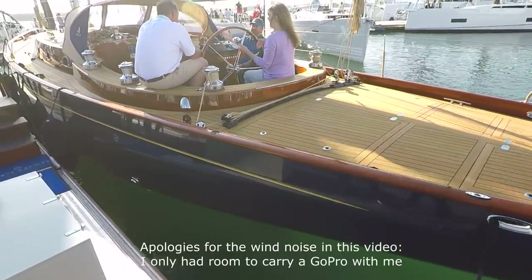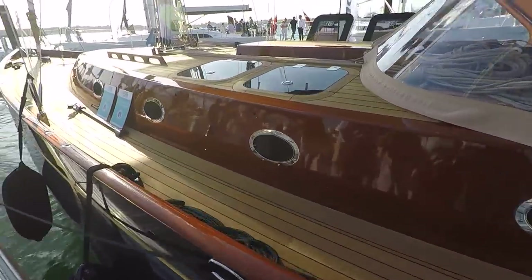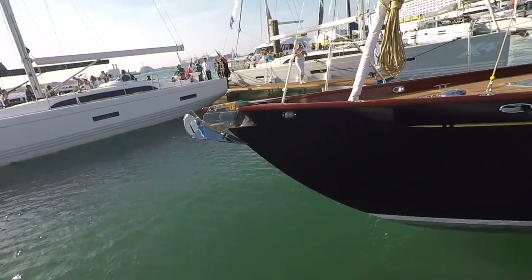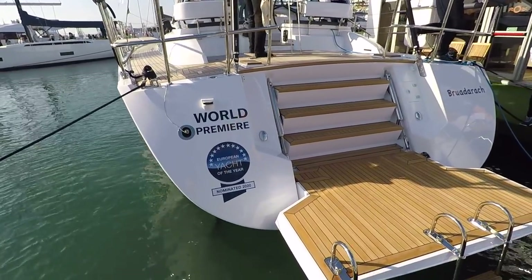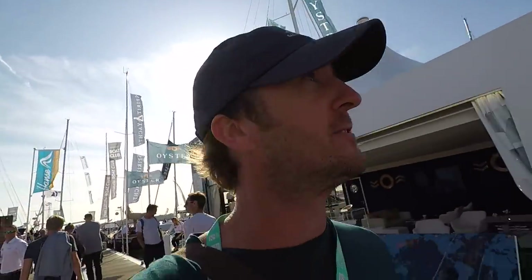Beautiful classic design. Here there's the world premiere of the Oyster 565. But these kinds of boats, for me, are so far removed from reality that my brain can't really process them. They're absolutely beautiful. Let's go and have a look at something a little bit smaller.